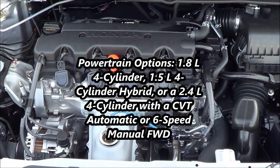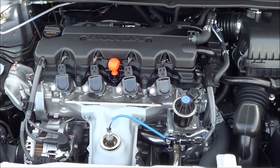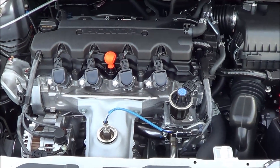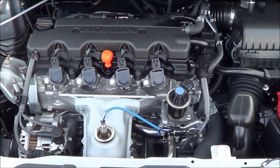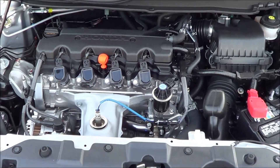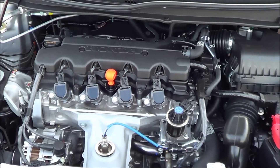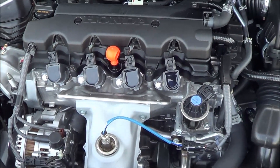The 1.8-liter 4-cylinder produces 143 horsepower and 129 pound-feet of torque, with EPA estimates of 30 in the city and 39 on the highway. I bet it probably bothers Honda that they weren't able to hit the 40 mark. You do have a 5-speed manual as your base transmission, and then you can get the optional CVT automatic we have here. You also have the availability of a 6-speed manual with the 2.4-liter 4-cylinder that comes on the Si model. Overall, this powertrain is very refined — it'll get the job done and be reliable for many years to come.